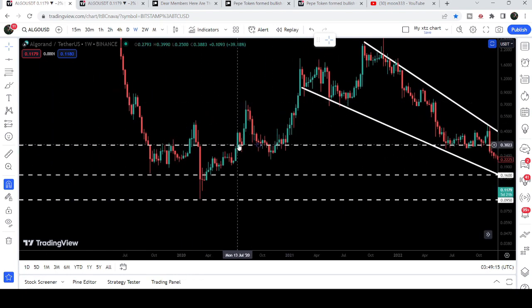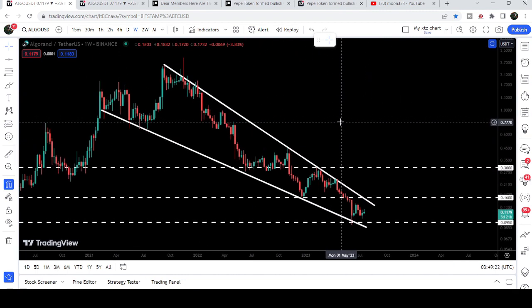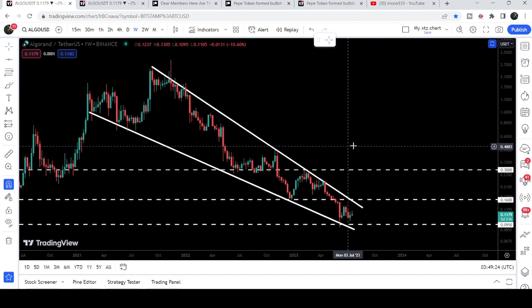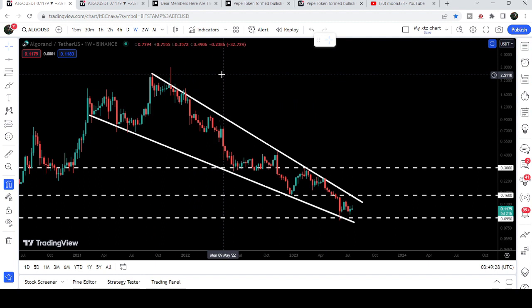After that, our next major resistance will be at 30 cents, which was previously working as a support, then as a resistance, and support again. Now if we take a look at the final target for the huge breakout from this big falling wedge pattern, once it happens we can expect the target will be at the top of the wedge, between two dollars fifty cents and three dollars.